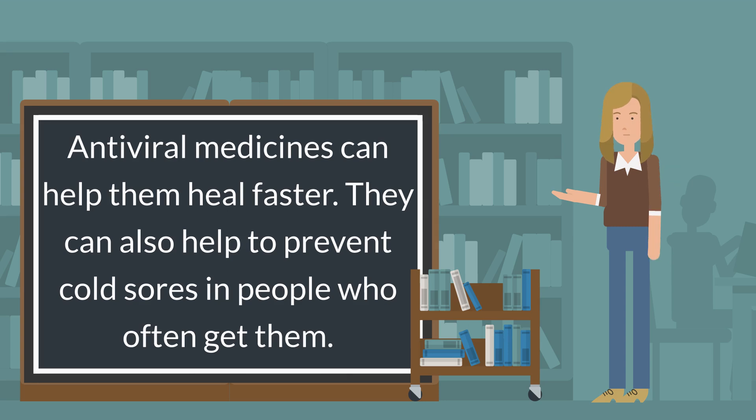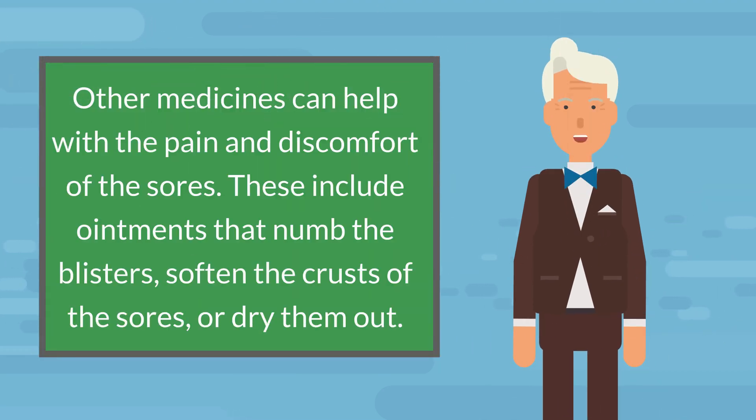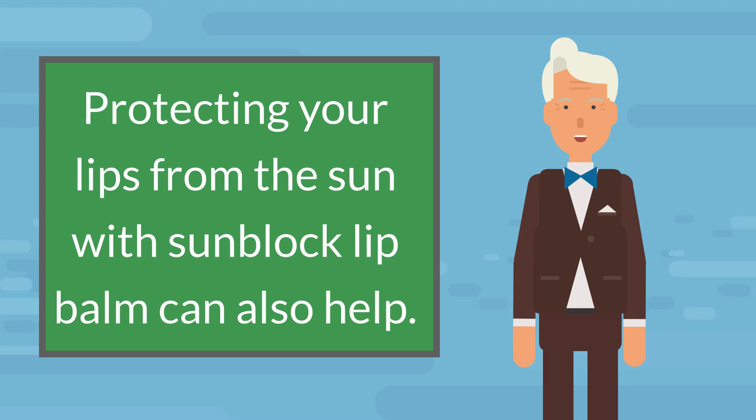Other medicines can help with the pain and discomfort of the sores. These include ointments that numb the blisters, soften the crusts of the sores, or dry them out. Protecting your lips from the sun with sunblock lip balm can also help.